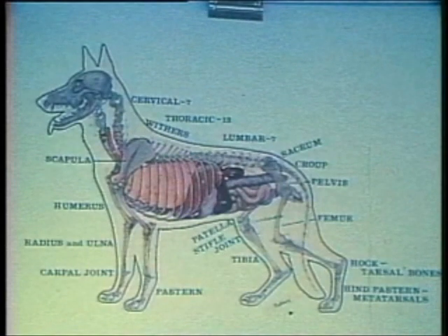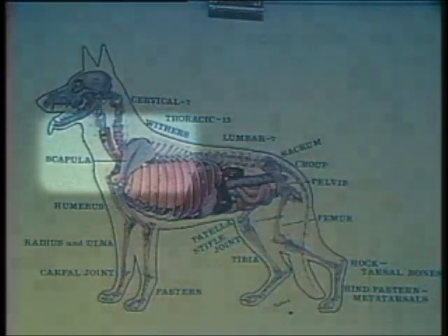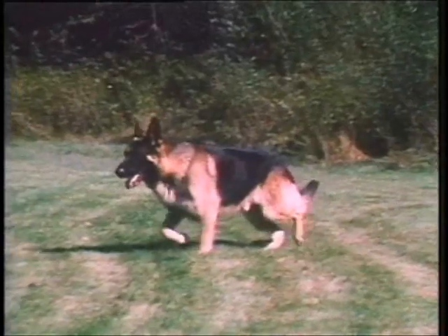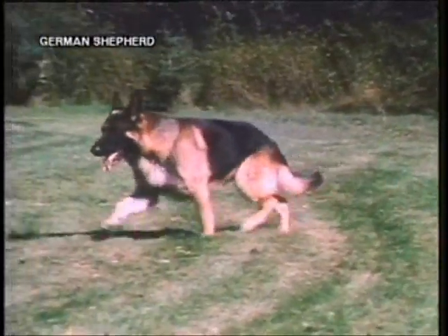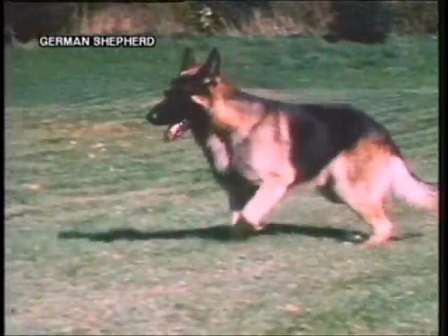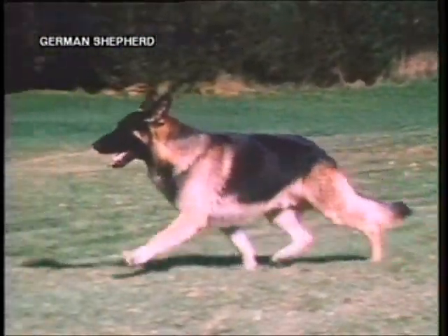This diagram indicates common terms that will be used. Notice that the scapula sets at a normal angle of about 30 degrees from the vertical. This is nature's way of making possible maximum lift and fall as the shoulder swings from its upper edge where muscles hold it in place against the withers, as illustrated by this excellent German Shepherd, whose structural balance and free shoulder action coordinate with strong drive through his rear quarters.